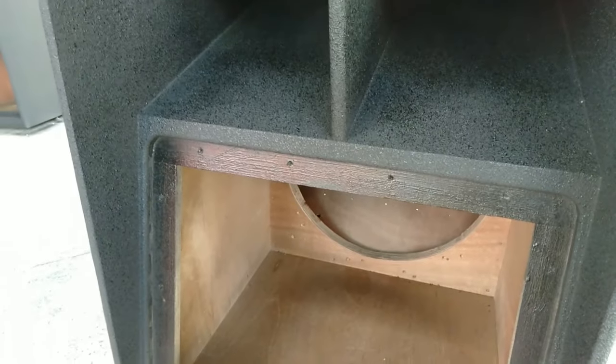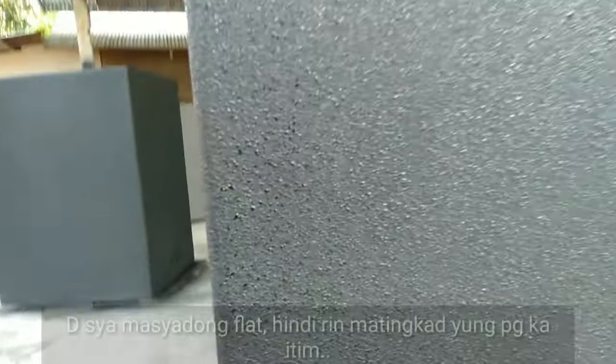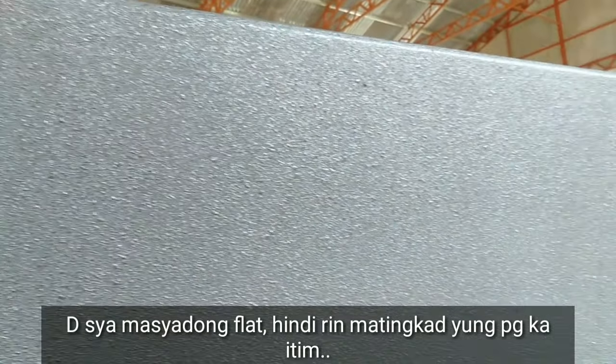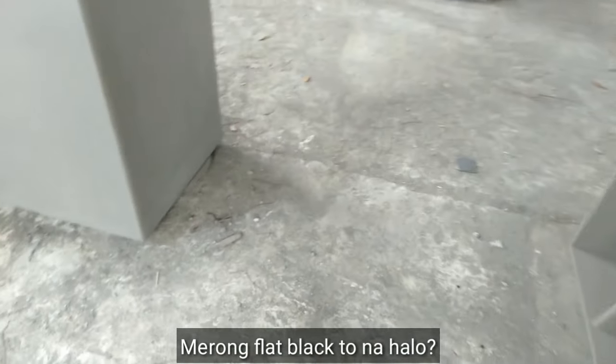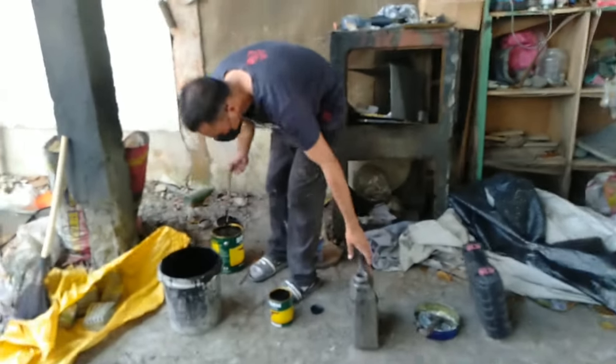So ito na yung kalagayan ng pintura guys. Hindi siya masyadong flat, hindi rin masyadong may tint — sakto lang. Isa ka flat, one is to one.